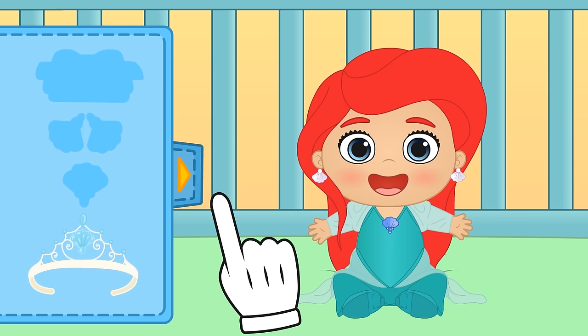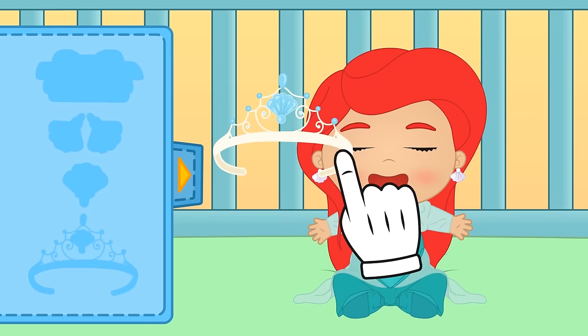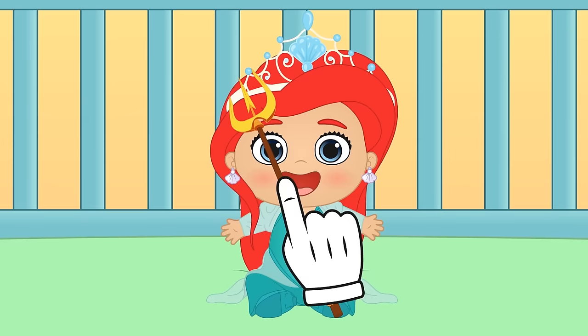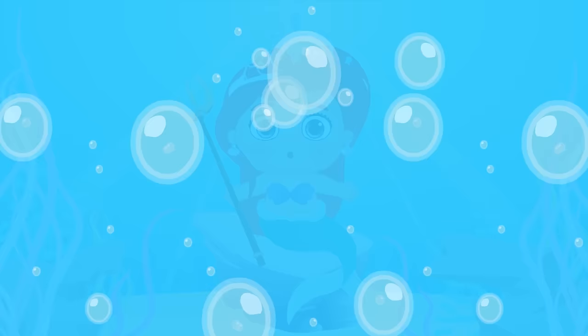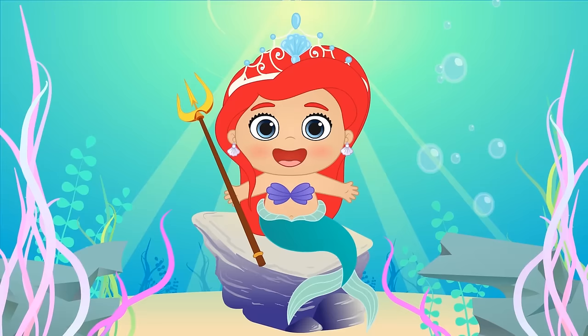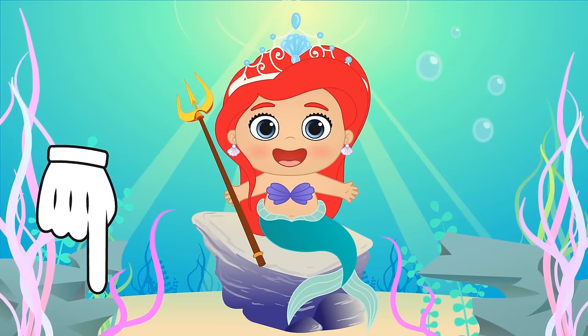And since you're a princess, you need a tiara! Perfect! Now you have to be careful and stay away from Ursula! But just in case, we'll keep King Triton's trident close to defend the bottom of the sea! The trident is magical! Wow Lily, it's amazing! You're the little mermaid! What do you guys think of Lily's new costume? She seems to love it! Don't forget to let us know in the comments who your favourite Disney princess is! See you in our next video!